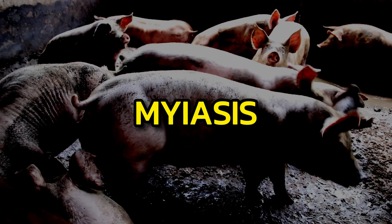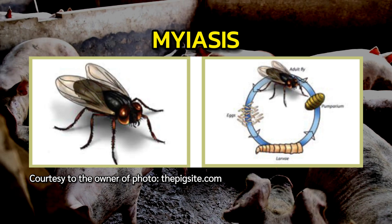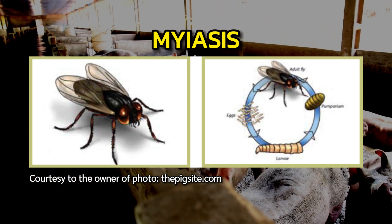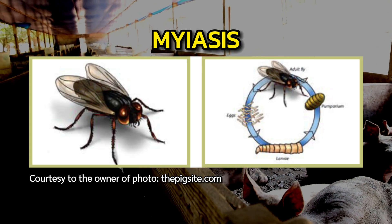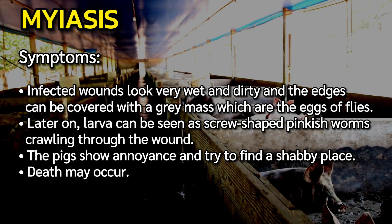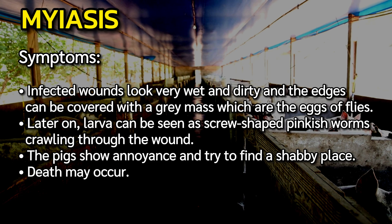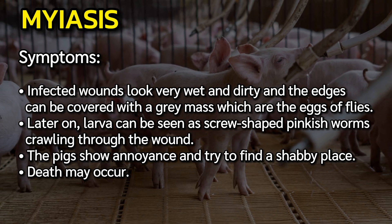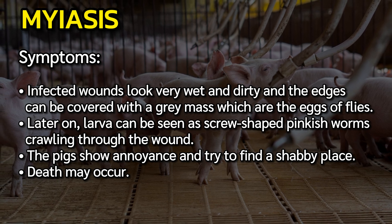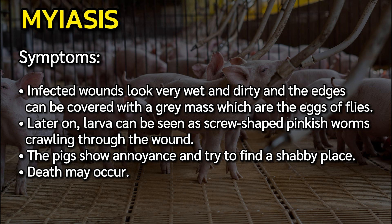Myiasis is a disease caused by flies which lay eggs in wounds. The eggs hatch into larvae which live and feed on the flesh, develop into pupae, and fall off when they mature, creating more wounds. Infected wounds look very wet and dirty, and the edges can be covered with a gray mass — the eggs of flies. Later, larvae can be seen as screw-shaped pinkish worms crawling through the wound. The pigs show annoyance and try to find a shady place, and death may occur.